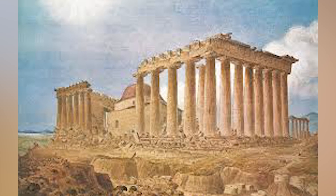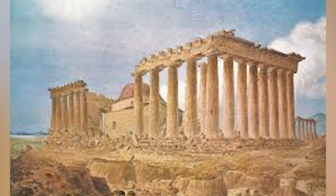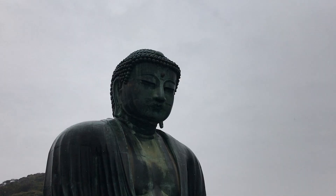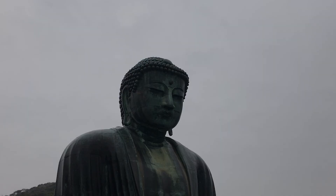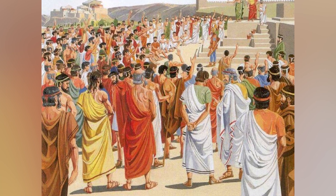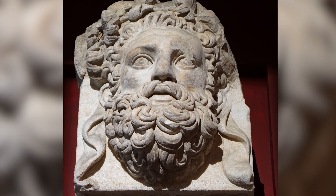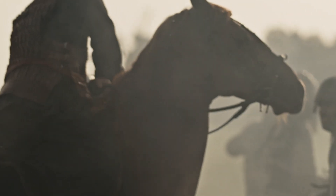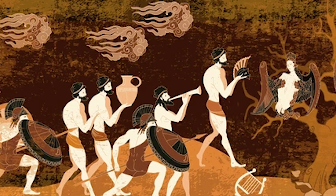Greece is praised for its democracy, but don't forget who was really in charge. Only a small number of men could vote, and women, slaves, and foreigners had no say. Philosophers questioned everything, but their ideas didn't always change how things worked. Wars between city-states tore Greece apart, and power-hungry leaders made the same mistakes over and over. Even the mighty Spartans, known for their strength, relied on enslaved people to keep their way of life going.